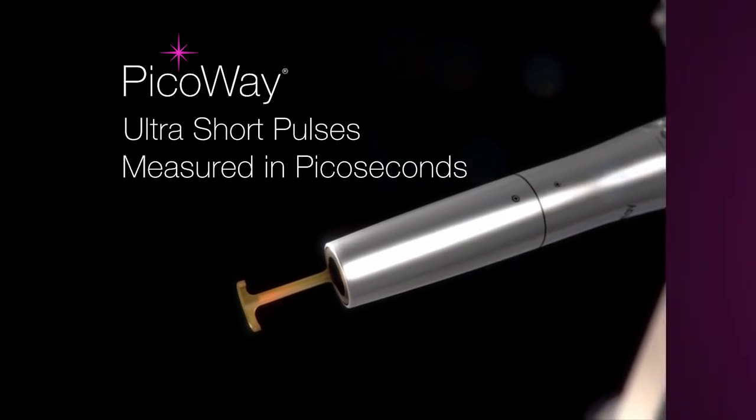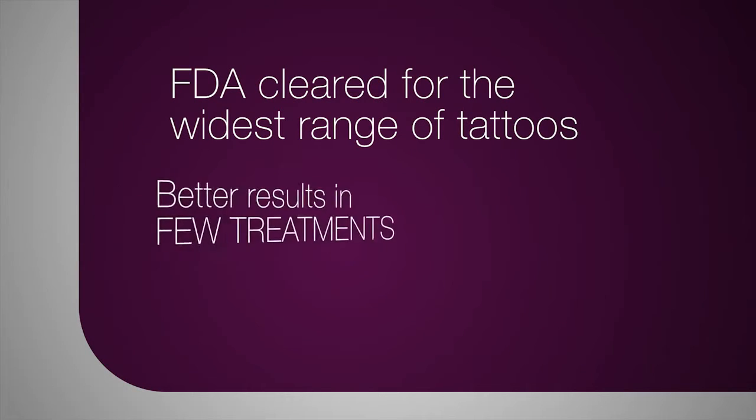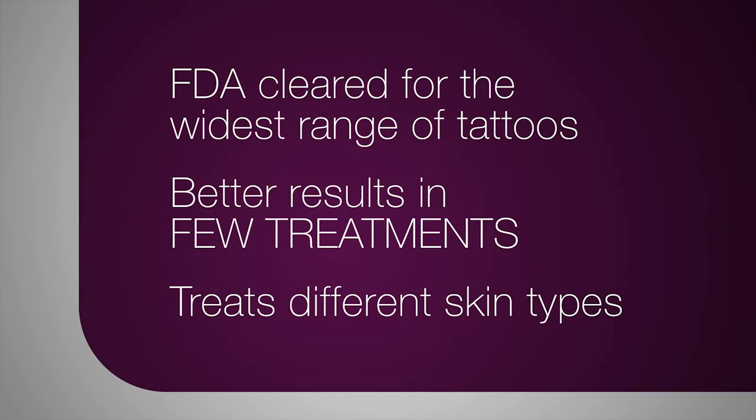That's one trillionth of a second. FDA cleared for a wide range of tattoo types and ink colors, PicoWay offers better results in fewer treatments and can also treat different skin types.